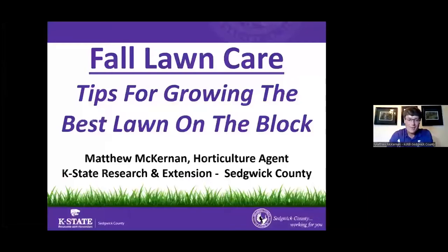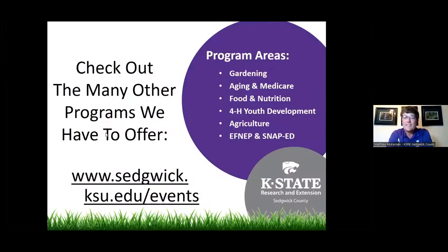Welcome everybody. I'm so glad to have you with us today. Today we're going to learn about fall lawn care and hopefully have a little bit of fun doing it tonight. My name is Matthew McKernan. I am the Ornamental Horticulture Agent for K-State Research and Extension.